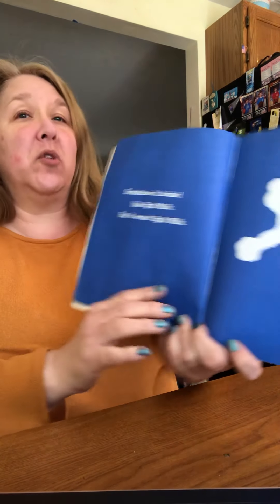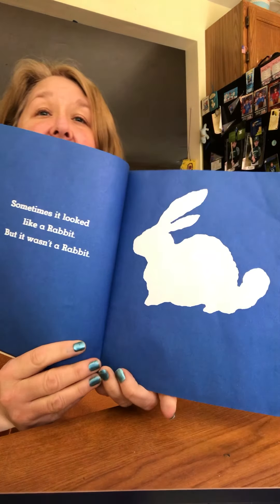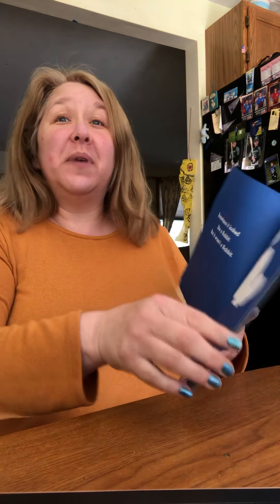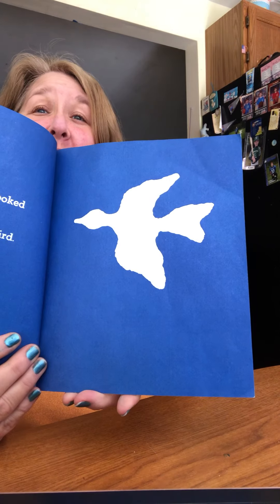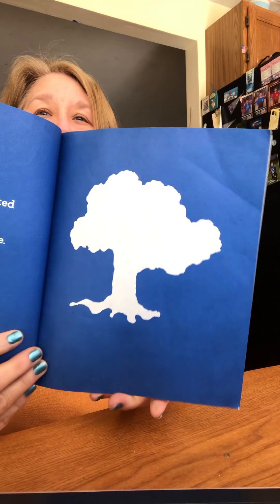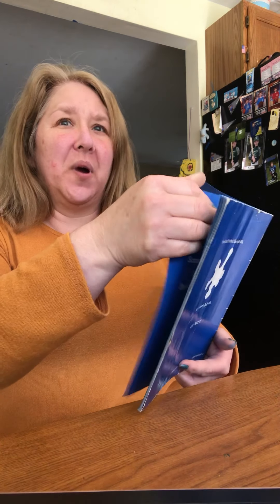It looked like spilt milk, but it wasn't spilt milk. Sometimes it looks like a rabbit, but it wasn't a rabbit. Sometimes it looked like a bird, but it wasn't a bird. Sometimes it looks like a tree, but it wasn't a tree. I wonder what it is.